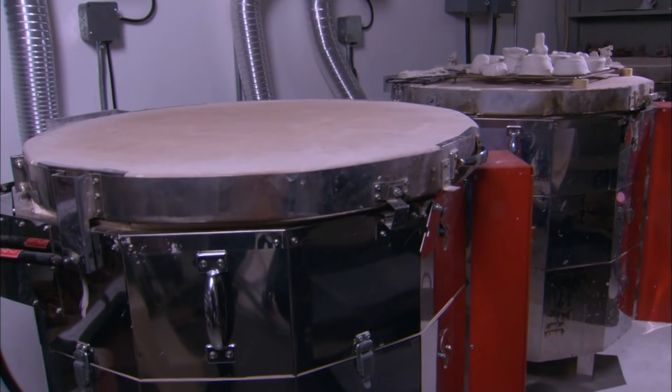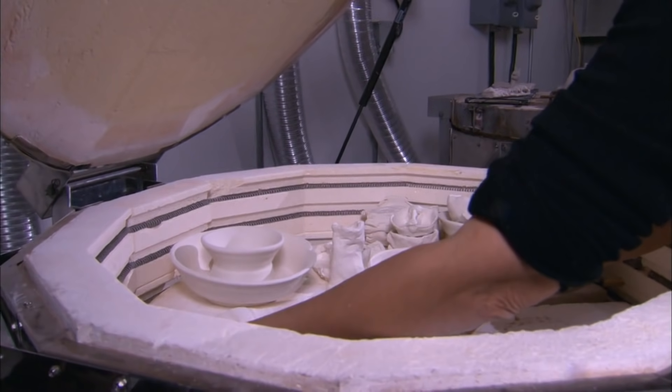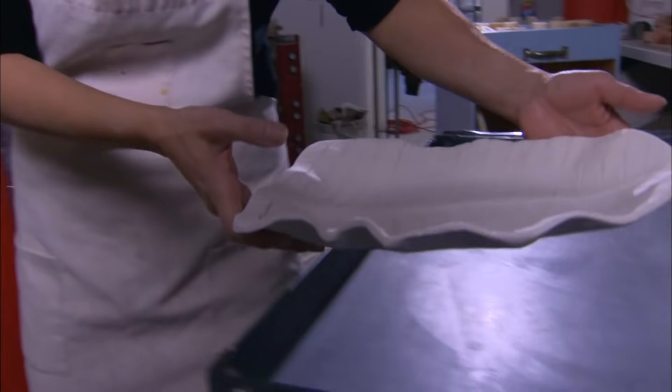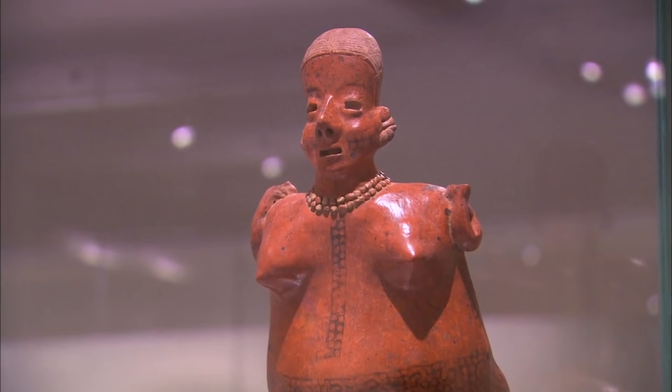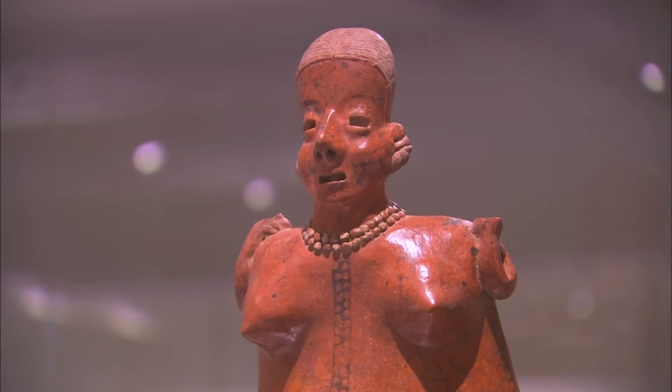Over time, everything from a crystalline form like ceramics absorbs radiation. The longer it is exposed to that radiation, the more it has. When you fire something in a kiln, it resets that absorption to zero. By using thermoluminescence, you take a piece of ceramics, put it in a machine that tells you how much radiation is in it, and you can go backwards and figure out when the last time it was fired. You only need a small amount — you remove part of the ceramic, reset it, and see how much energy it emits. That's how you can tell how old an object is.